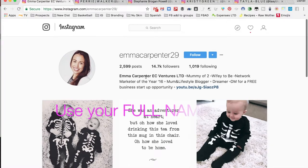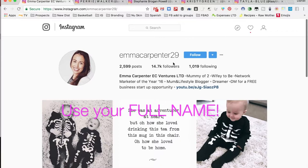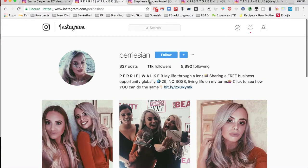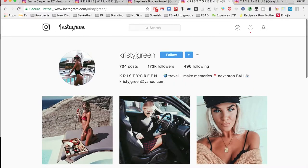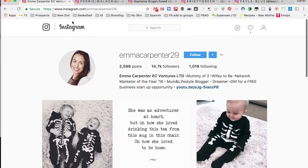The next thing is that they all have their full name shown. Emma Carpenter has her full name in there, Perry Walker has her full name in there, Stephanie has her full name in there, Christy has her full name in there, and then Taylor as well.